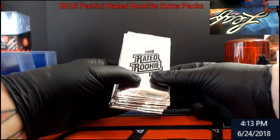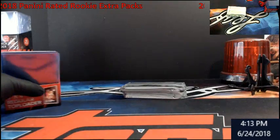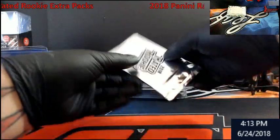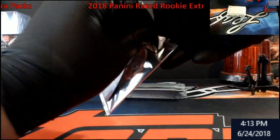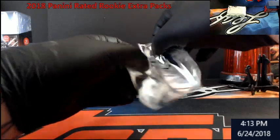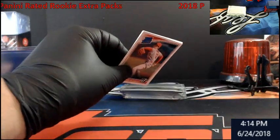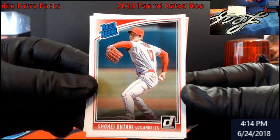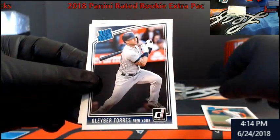I'll put it a little closer. They say there's a variation for every five packs but nobody's come up with what the auto is, so no idea. Ohtani — that's the regular one, I think the other one's in Japanese. There's your Torres.